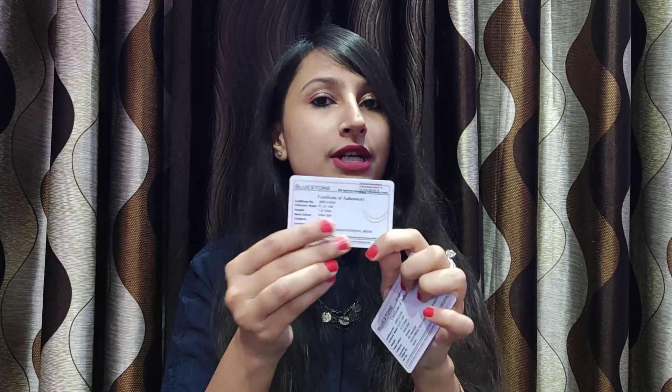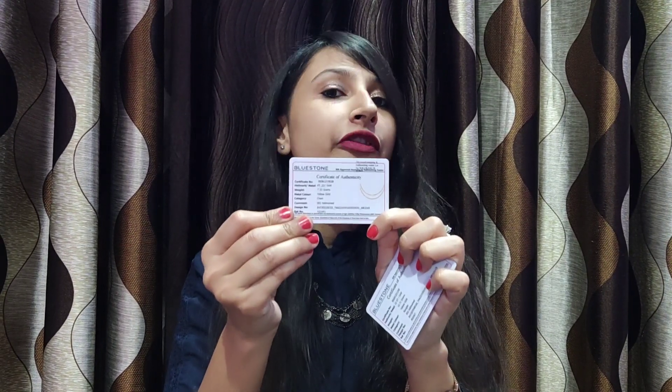This is my recent purchase, which I customized for my mother. As you can see, the certificate includes the certificate number, hallmark, weight, metal color, category, design number, and reference number, along with a picture of the product. You will rarely get such a card anywhere else, but Bluestone provides this certificate with every piece of jewelry.